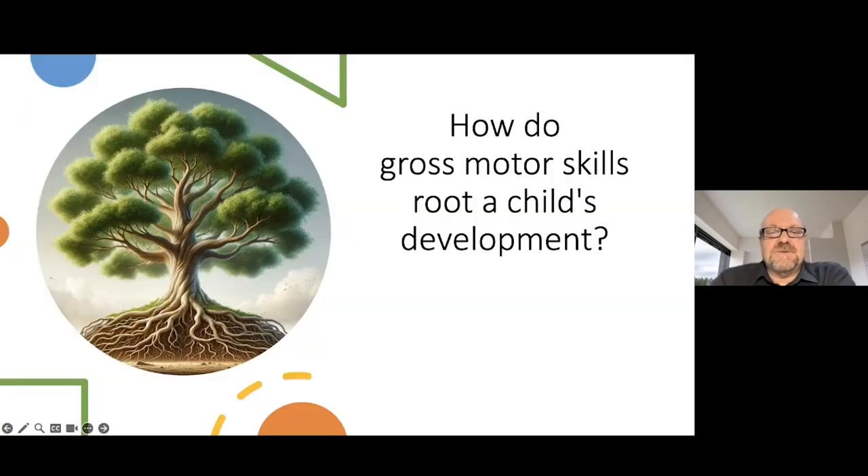So how do gross motor skills root a child's development? Imagine a tree — robust and sturdy, reaching skyward with a vast canopy of leaves. The roots of this tree are like a child's gross motor skills, anchoring the tree in rich soil and providing the essential foundation for its growth. Just as the roots draw nutrients and water to nourish the tree, gross motor skills fuel a child's brain development by enabling exploration, movement and interaction with the world and the environment. These gross motor skills are the first to sprout, like the primary roots of a sapling, and they form the base upon which the finest skills — akin to the delicate branches and leaves — will later develop.